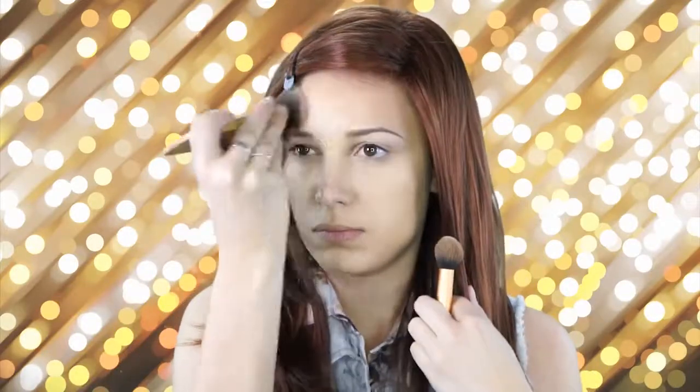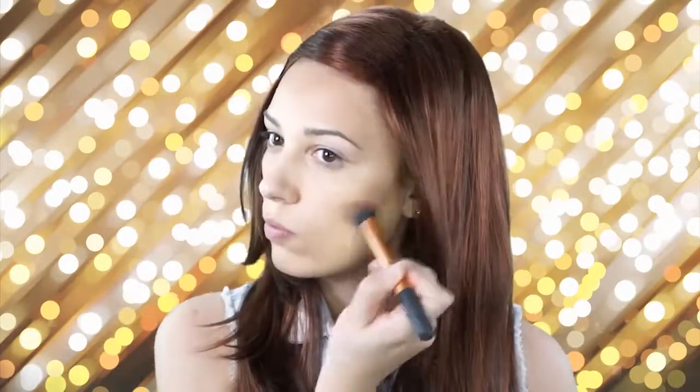Next I'm going to be contouring a little bit using my Kat Von D contour kit. I'm taking the bronze shade in the middle and contouring with my Real Techniques brush first, then blending it out with my Tarte Paddle brush. I really like this brush because it gives a very even contour and it doesn't look sharp at all.